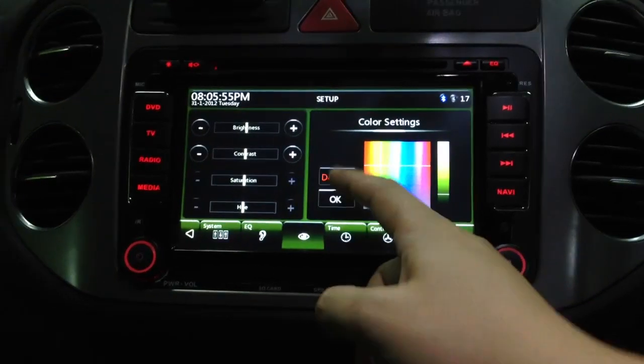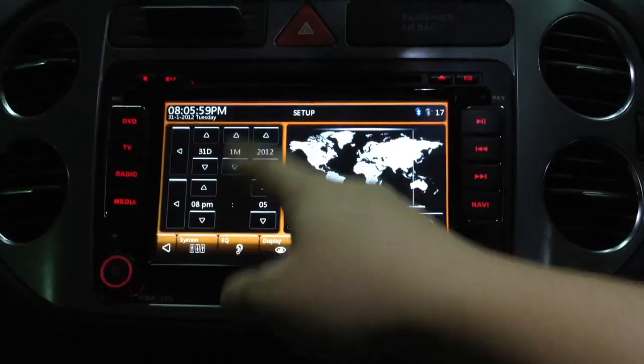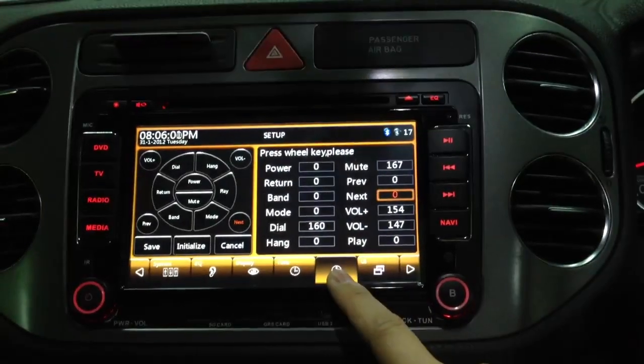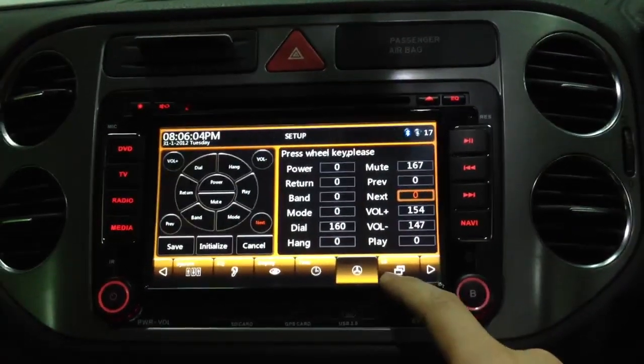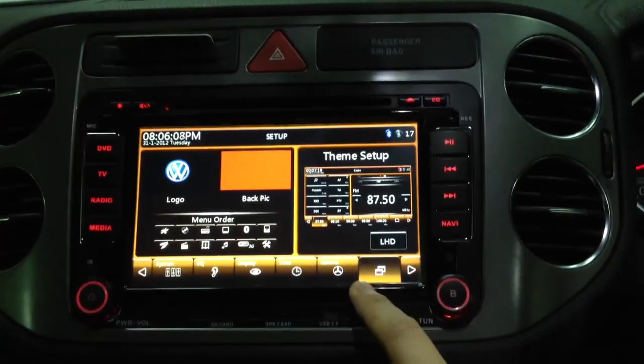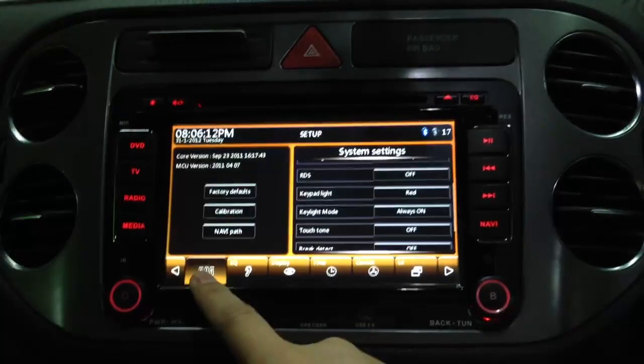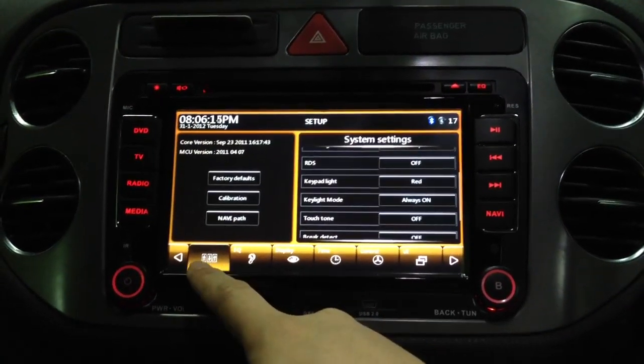If you like a color you can set it, and the timing can be set as Singapore style. And this is the steering control buttons, intelligence learning system. And this is for the startup logo. And this is the system settings — nav, pass, everything.